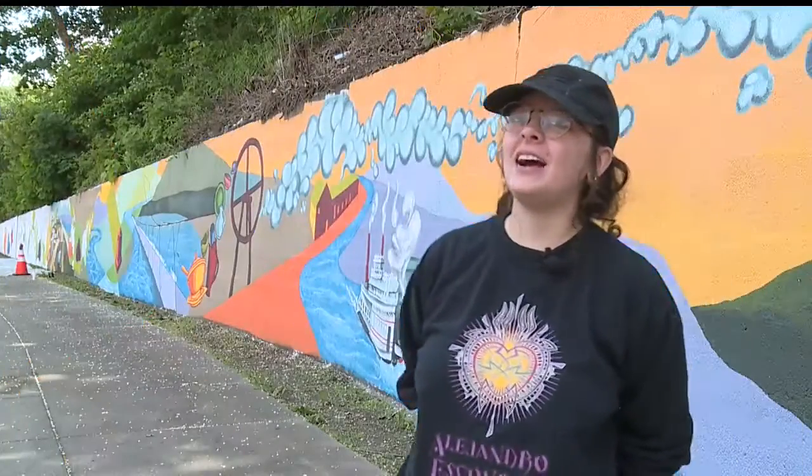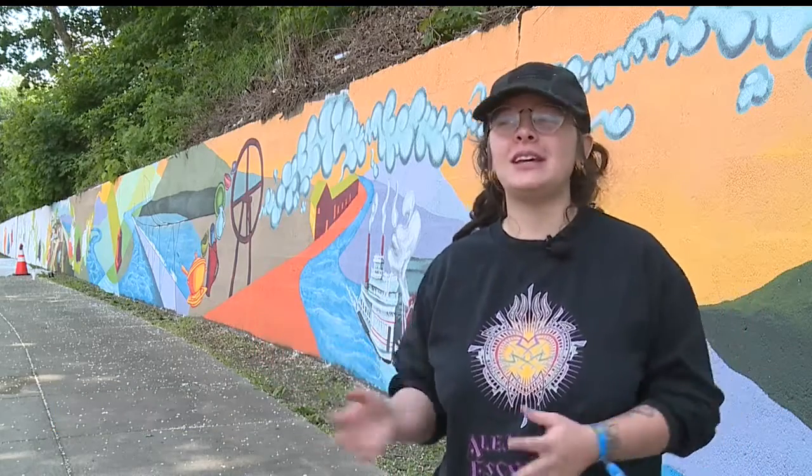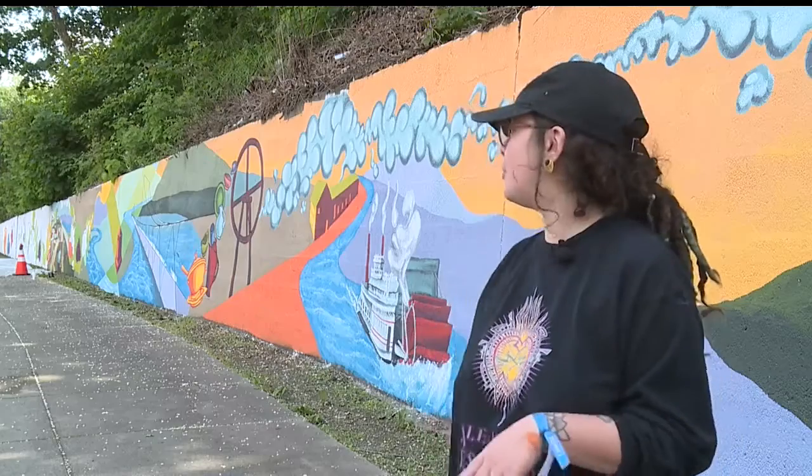For my area, I really thought about growth and new beginnings and how this mural is going to bring a different perspective to the town than it hadn't had before.